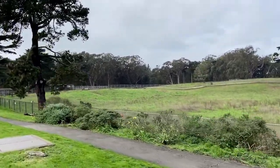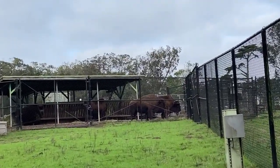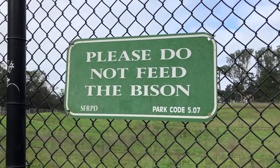The bison were brought to the park in the 1890s to preserve them from extinction, and there are still six bison in Golden Gate Park in their own secure paddock. You can admire these majestic animals, but please don't feed them.